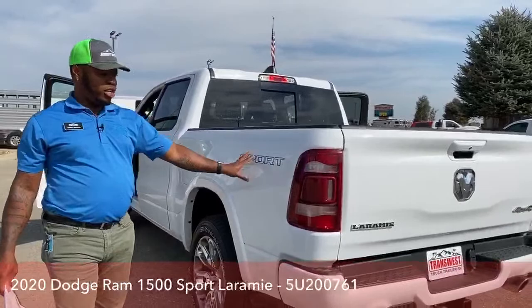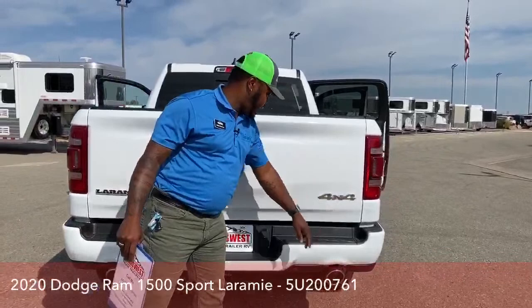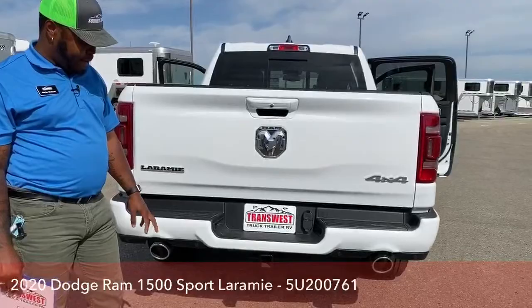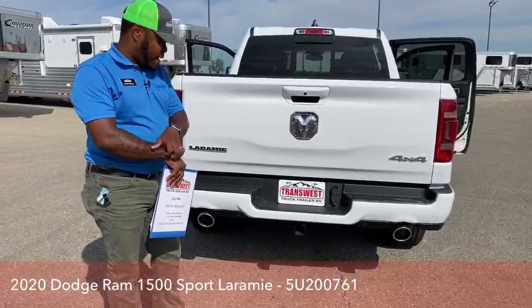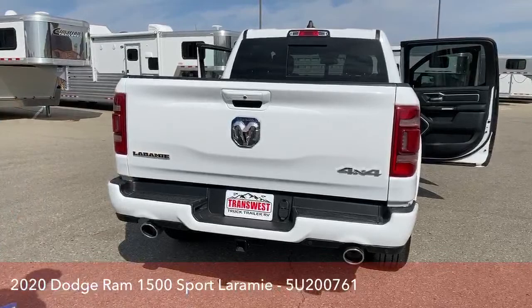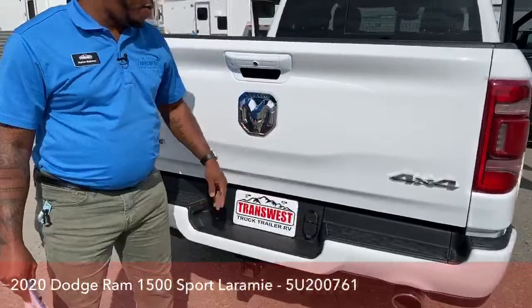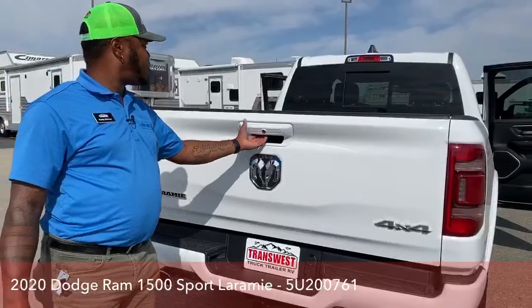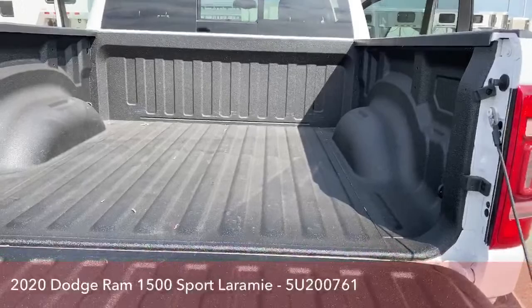As we continue, you can see the Sports sticker on the side. The back of the truck has the Laramie edition trim with the 4x4 logo and the Dodge Ram logo. It does have a bumper pull feature with a maximum towing capacity of about 12,000 pounds, which is super awesome for a 1500. The rear sensors are built into the black trim just like the front. You have a 4-pin and 7-pin hookup right here for the bumper pull, plus a backup camera. The truck also has a soft open tailgate with rhino lining in the bed, which helps avoid scratches.